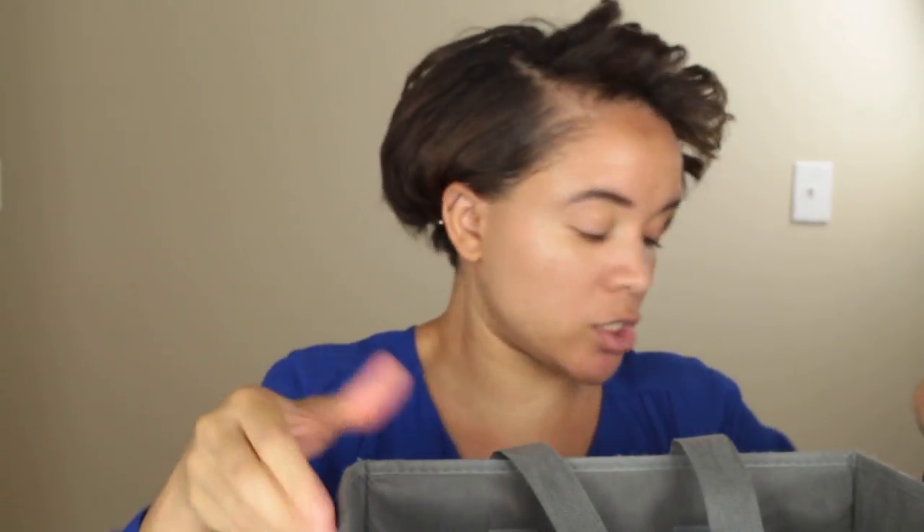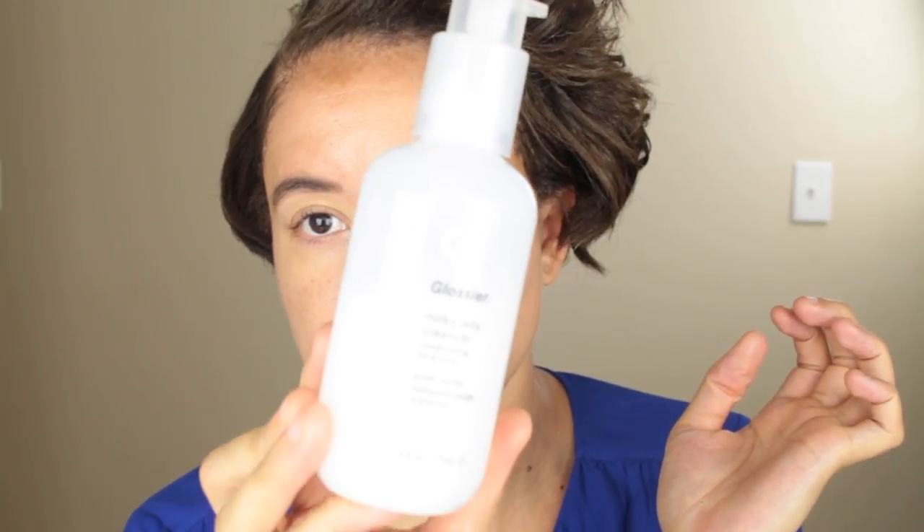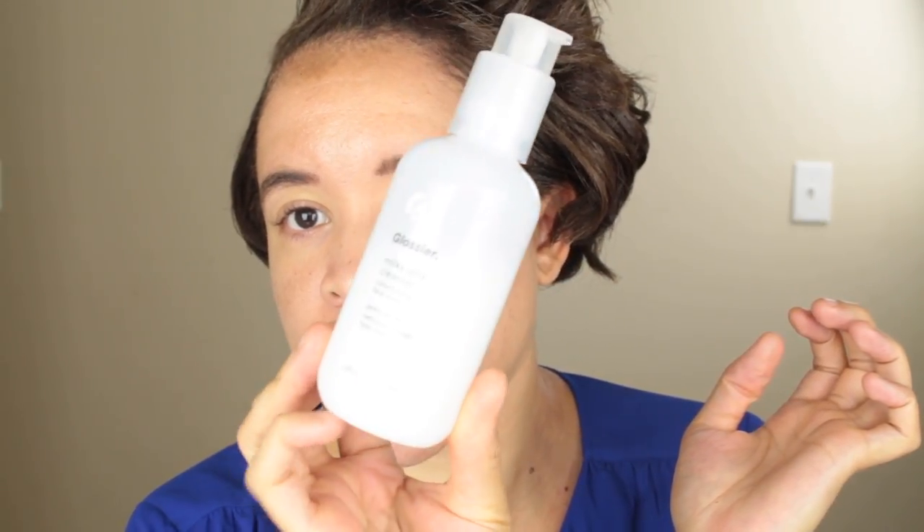I'm going to pull everything out and show you. Let's start off with some face washes. Okay, Glossier — this is the Milky Jelly Cleanser. This is one of those things: when I got into skincare I kept hearing about it, Glossier everywhere.